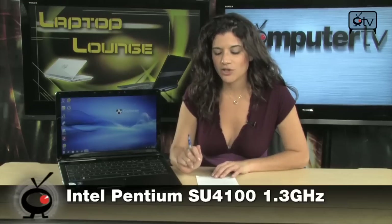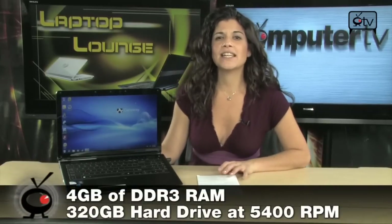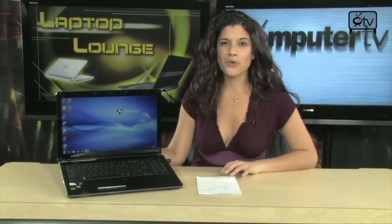First of all, it runs on the 1.3 GHz Intel Pentium SU 4100 processor. You have 4 gigs of DDR3 memory — that's a lot of memory. 320 GB hard drive, running at 5400 RPM. Windows 7 Home Premium 64-bit.